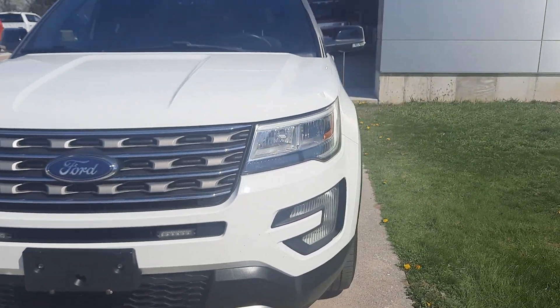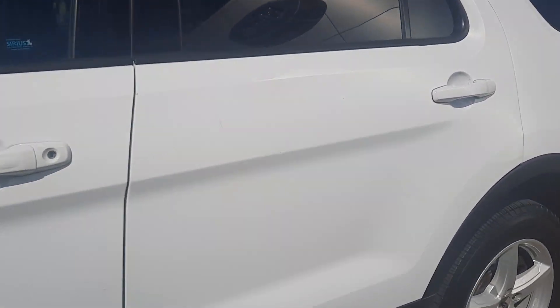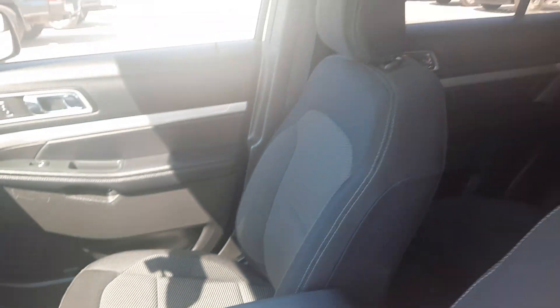We'll go take a look at the inside. Third row seats look good. Second row seats are in good shape. Front seats look pretty good.